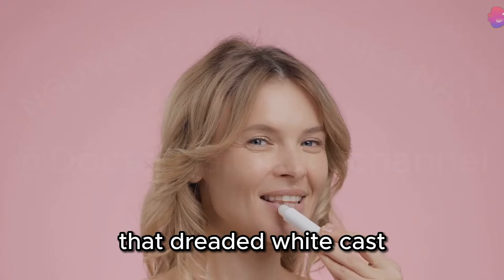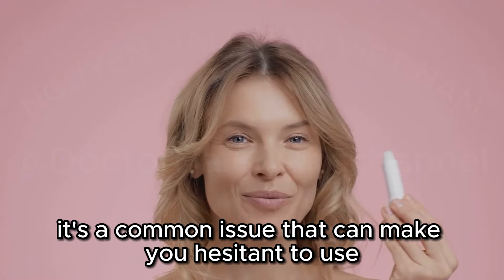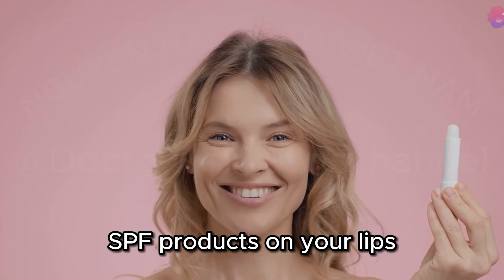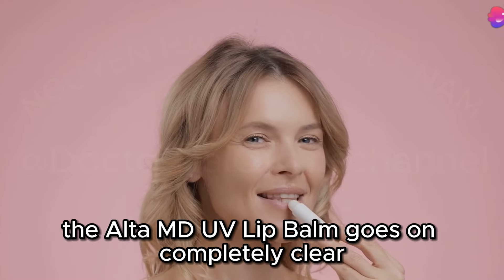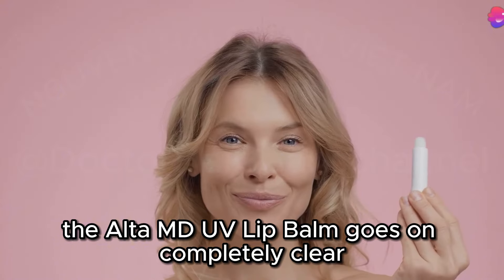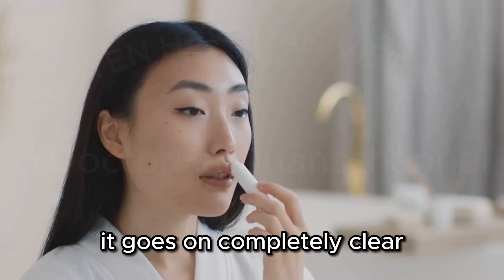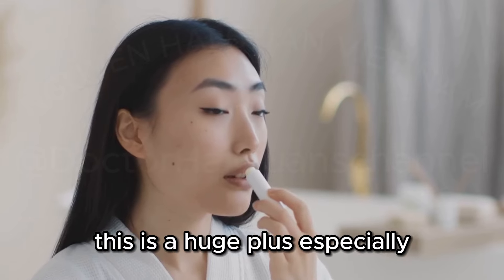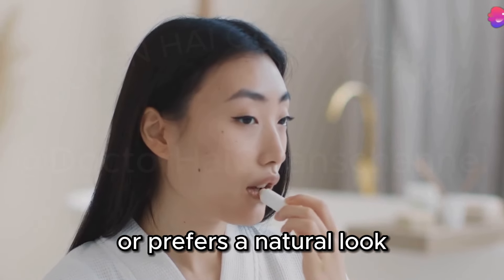You know that dreaded white cast that some sunscreens can leave behind? It's a common issue that can make you hesitant to use SPF products on your lips. You don't have to worry about that with this one. The Elta MD UV Lip Balm goes on completely clear, so you can wear it alone or under your favorite lipstick without any issues — a huge plus, especially if you prefer a natural look.